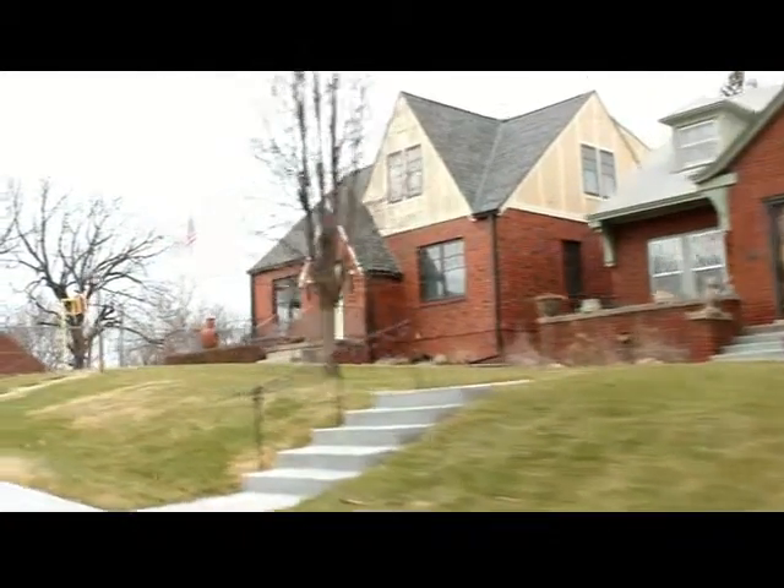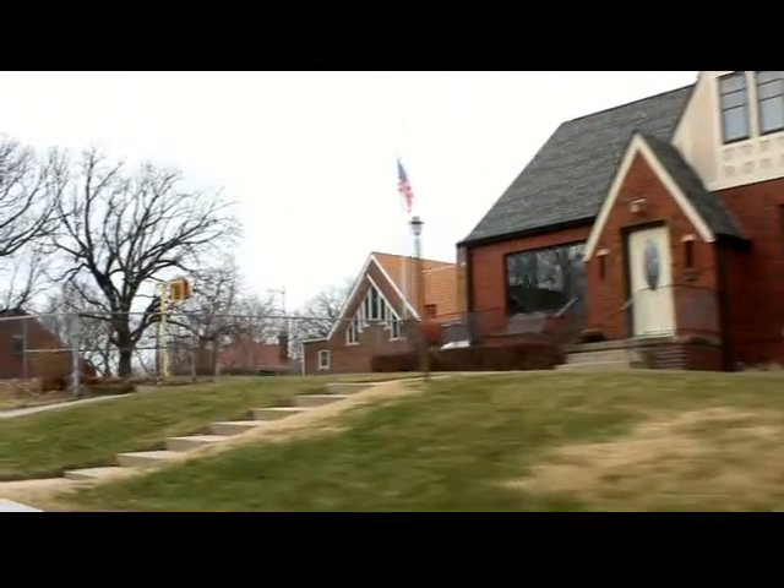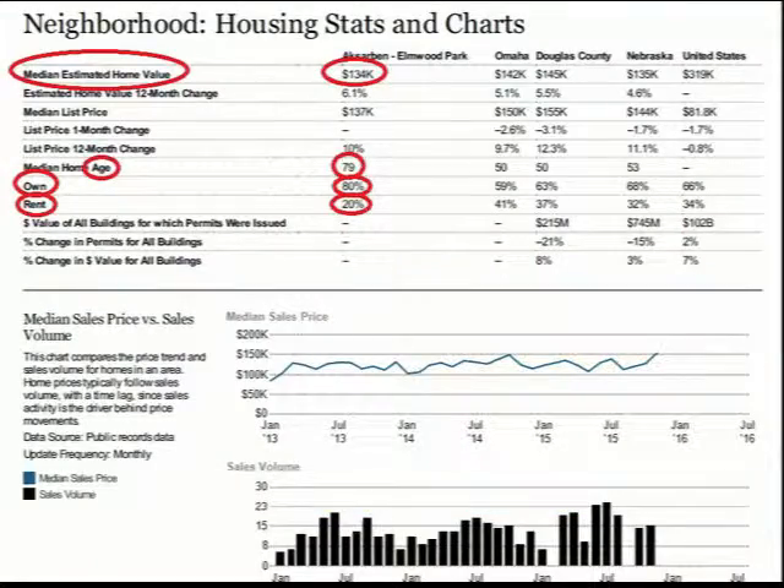As for the homes in the Exarbon Elmwood Park area, the median home value is $134,000. The median home age is 79 years, and about 80% of the community owns their homes while 20% are renters.